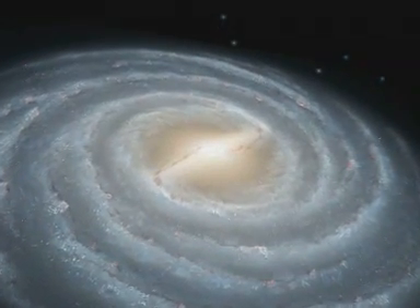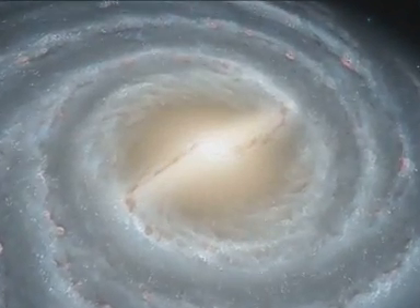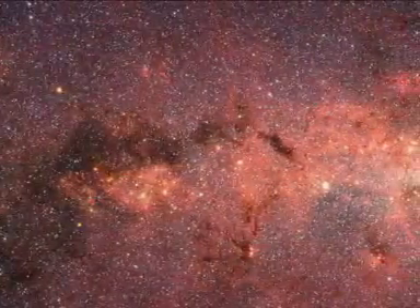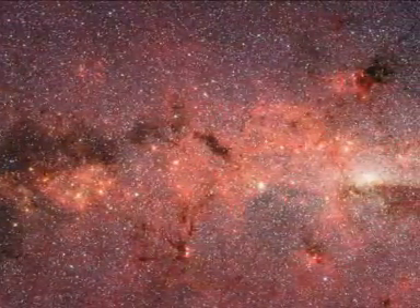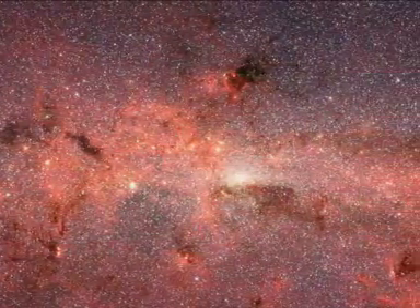NGC 1672 is almost like a sister galaxy to our own galactic home, the Milky Way. The Milky Way also has a huge bar of stars, which was recently seen in great detail by the infrared eyes of the NASA-Spitzer Space Telescope. The two galaxies also have in common that their spiral arms are quite loosely wrapped.